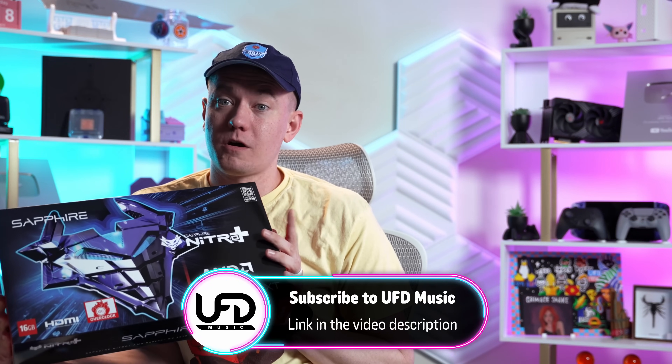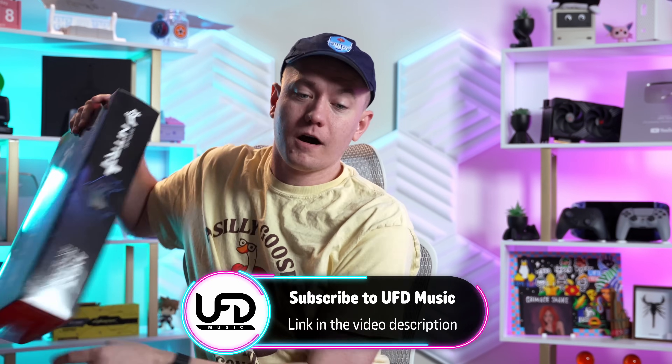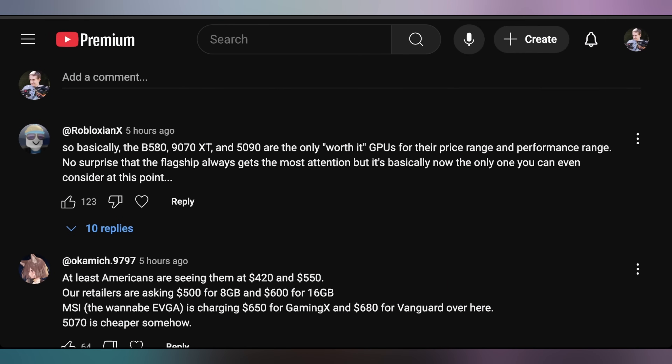I do agree the 9070 XT is worth it, but the 9070 non-XT shouldn't be slept on right now. As for the 5090 — that's in a completely different class, costing around $4,000 right now. If you asked me what the most worthwhile Nvidia GPU is right now, I think it's the 5060 Ti 16-gig — that's the most worthwhile one, especially if you can get it at PNY's MSRP. The 5090 isn't all that worth it, and the 5080 is also very much a struggle.